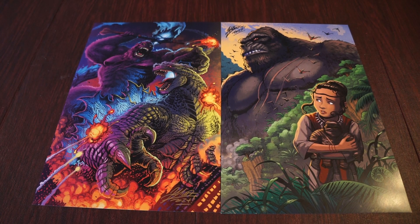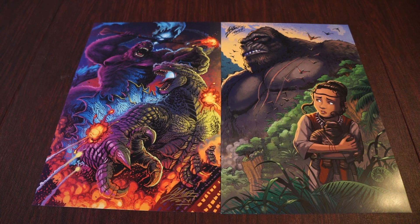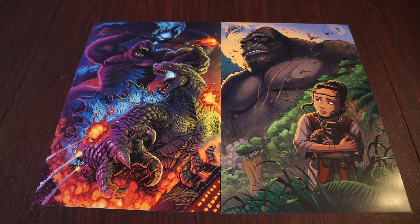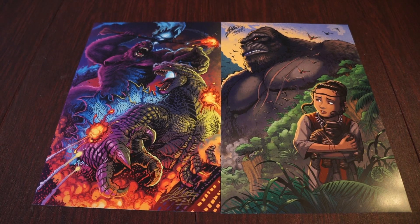You'll definitely be seeing these up in the background when we're reviewing the new movie on our show, so be sure to tune in for that. I'll be linking Matt Frank's store down below in the description — be sure to give him a follow. If you're a kaiju fan, you know Matt Frank, so you've got to be following him. Can't wait to see what he comes up with next. Thank you for watching, hope you enjoyed!